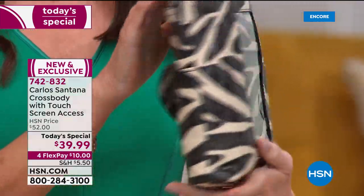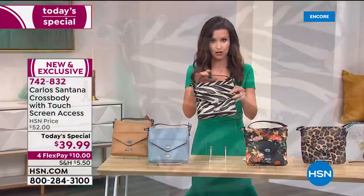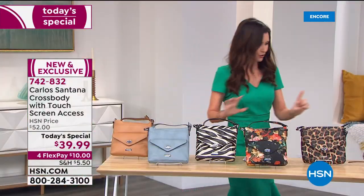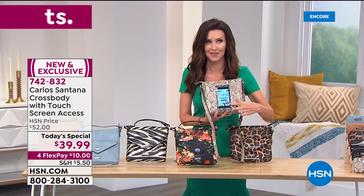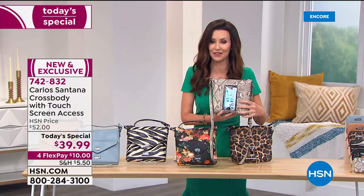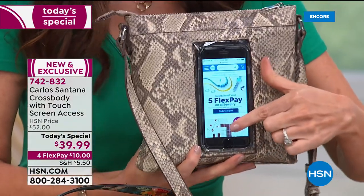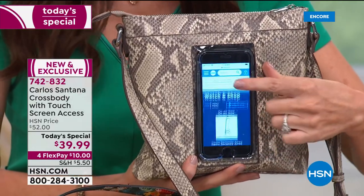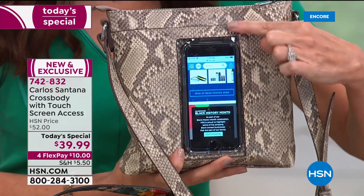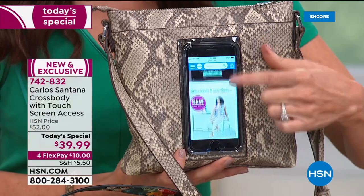While we're waiting for Laura, this is the zebra — let me show you what it looks like when you put your phone in here. I've never seen anything like it. This is the very first designer we've ever had that offered this at HSN. Look at that — you can text, you can scroll, you can shop hands-free, which means your phone stays clean.